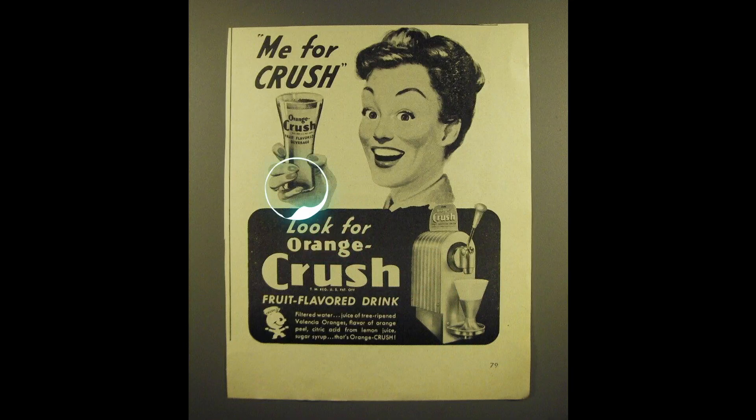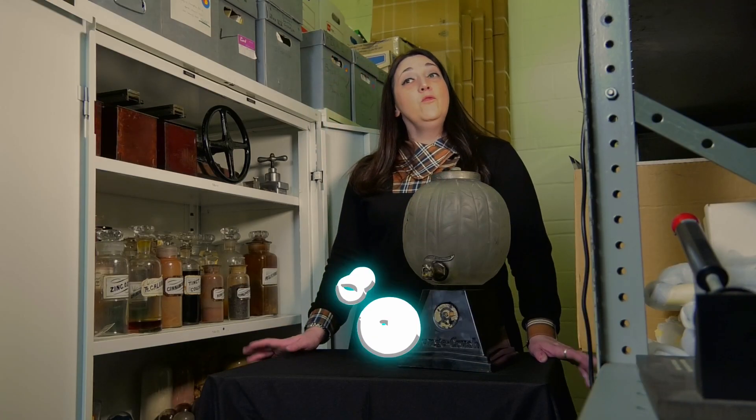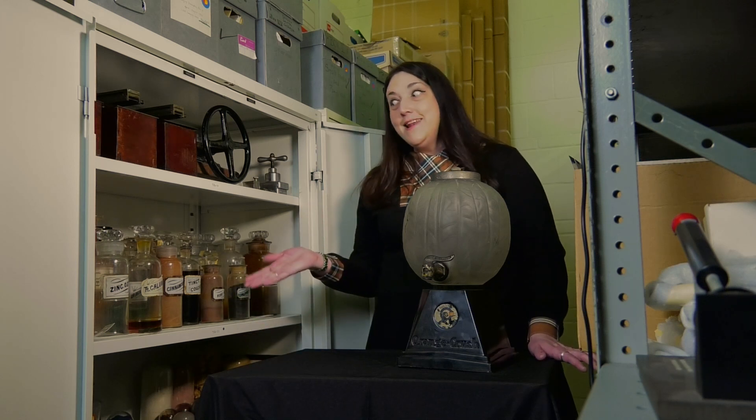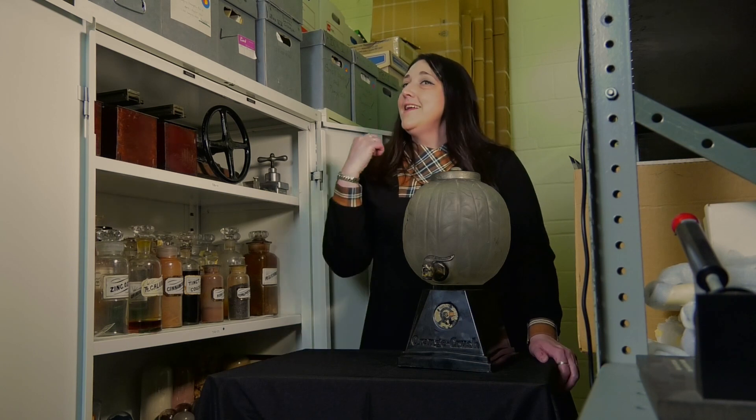Oh my, I am thirsty! I sure could use a nice refreshing orange crush. All I need is syrup from this dispenser, add some carbonated water, and voila! Oh, but wait! I can't forget the medicine! Maybe add some quinine or iron, and perfect!